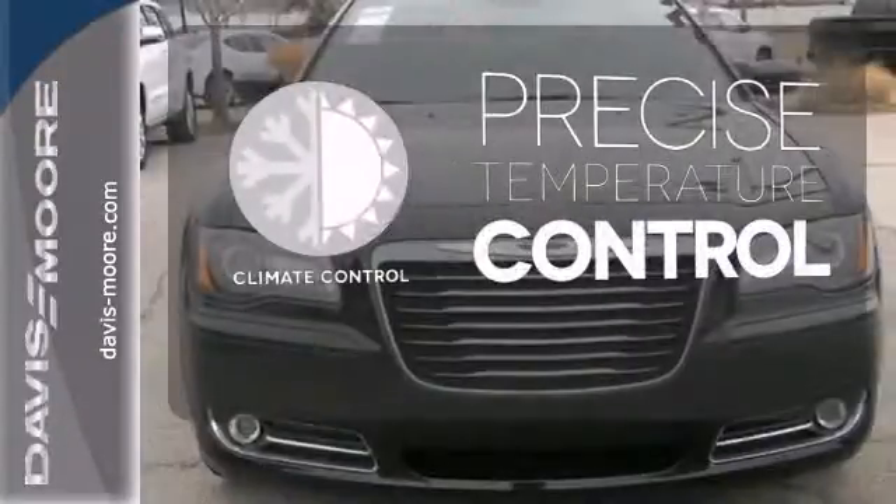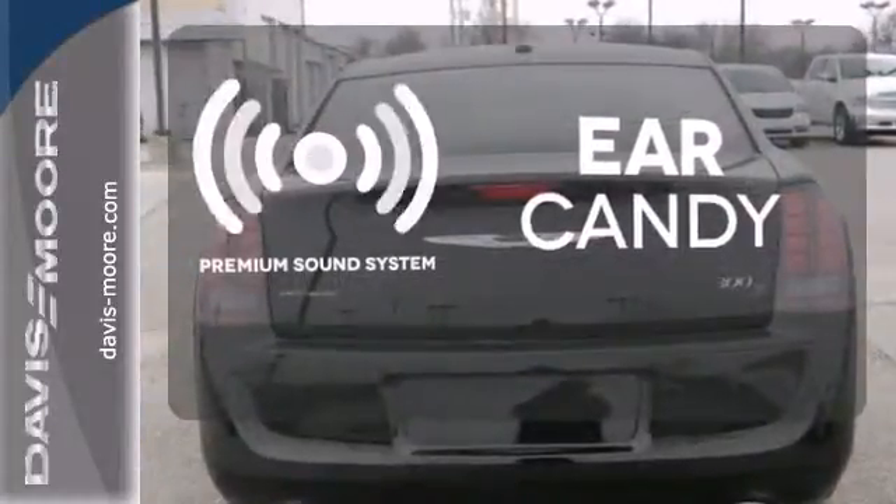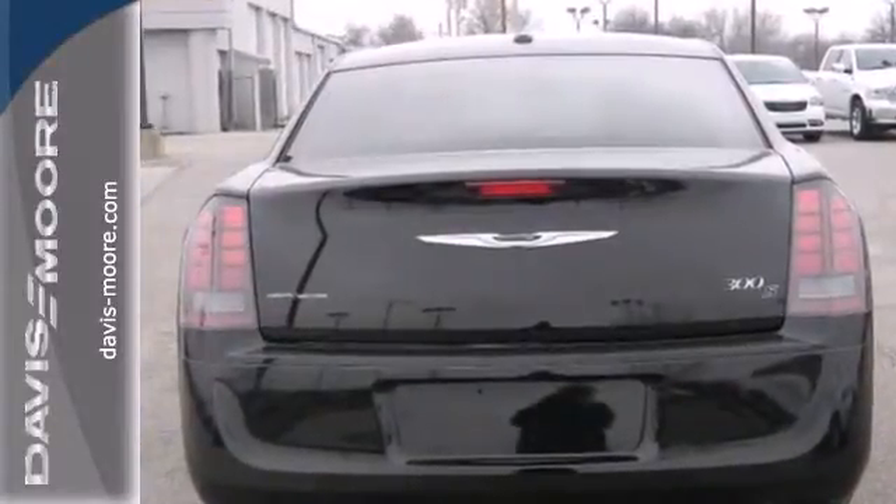Select the perfect temperature with climate control. The premium sound system gives you a rich listening experience. It's as fun to look at as it is to drive.